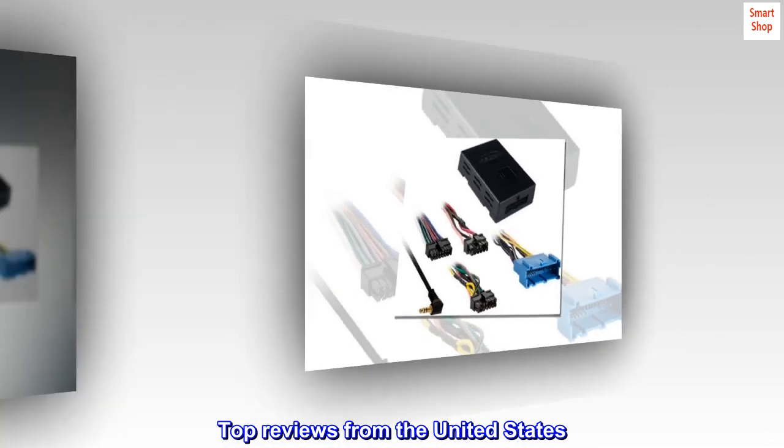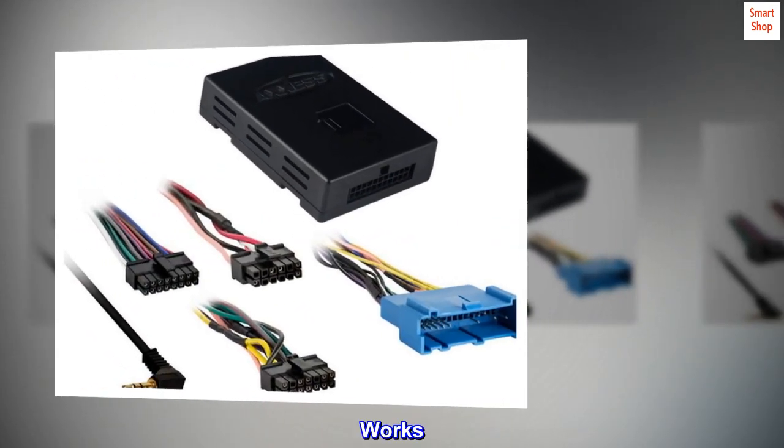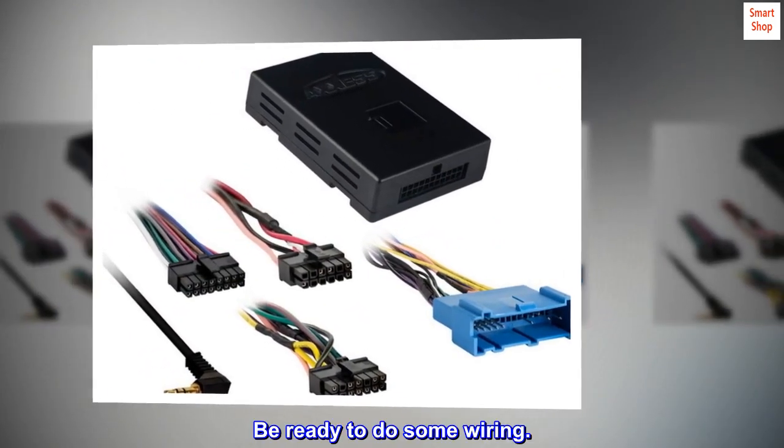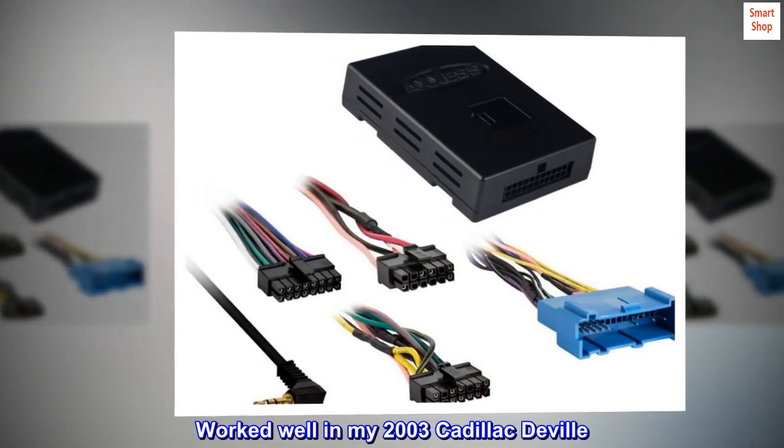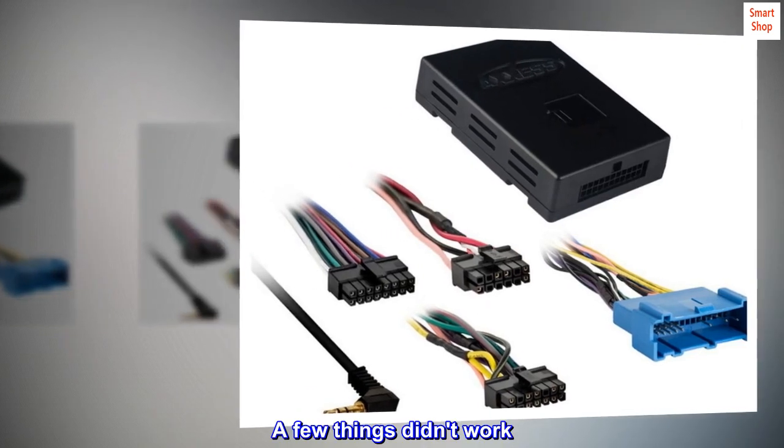Top reviews from the United States. Works. Be ready to do some wiring. Worked well in my 2003 Cadillac DeVille. A few things didn't work.